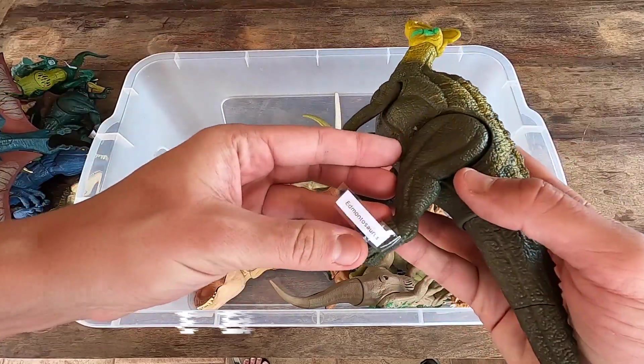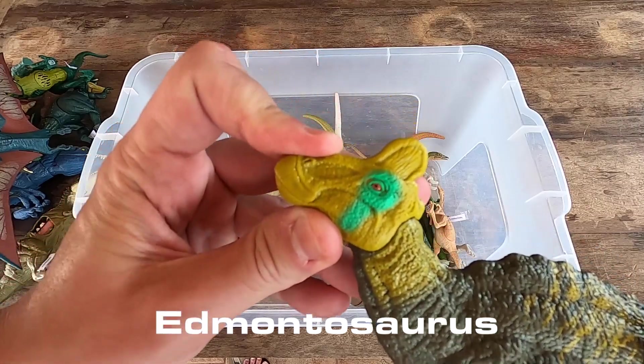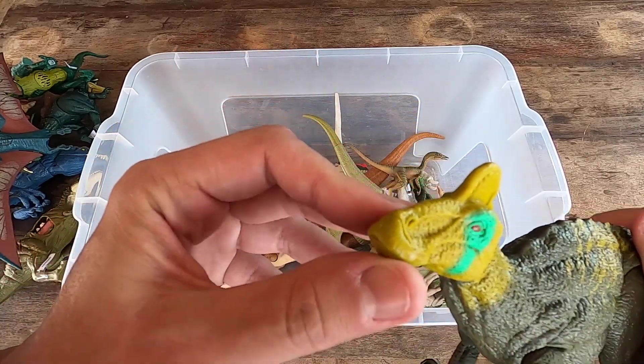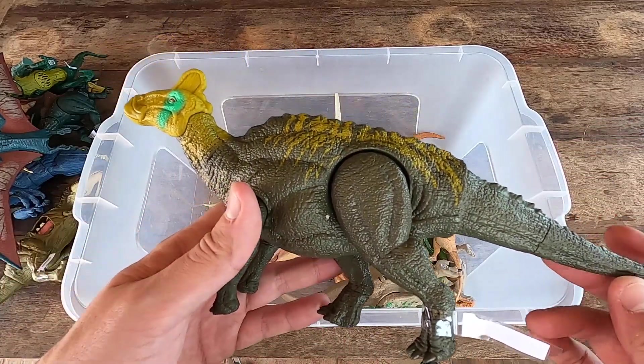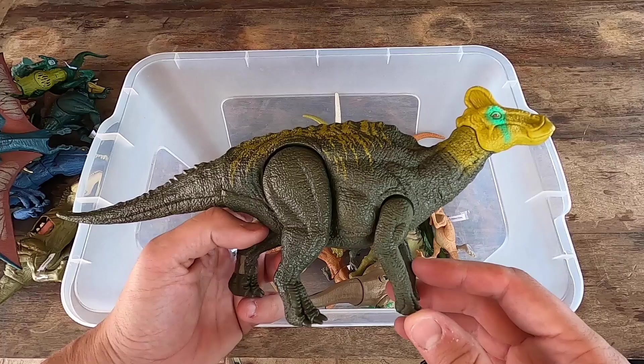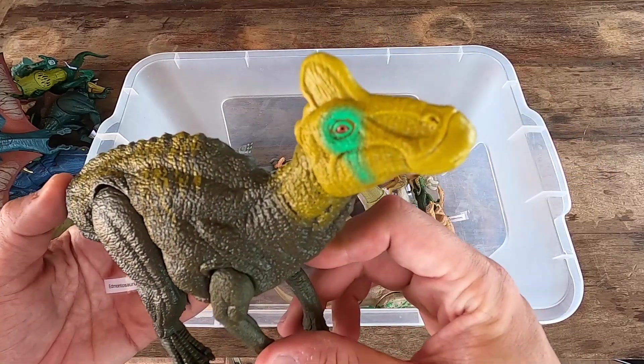We have here Edmontosaurus. Really nice this head, guys. A mustache here. What do you think? Big body. Really beautiful. Let's see Edmontosaurus in 3D.